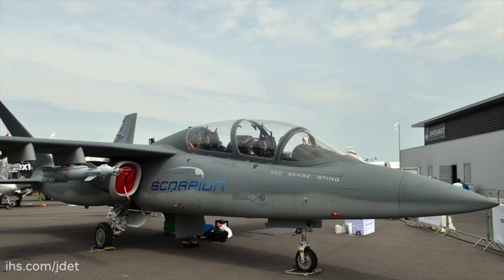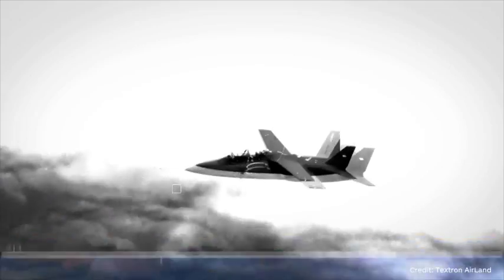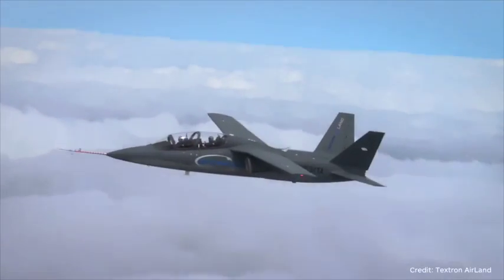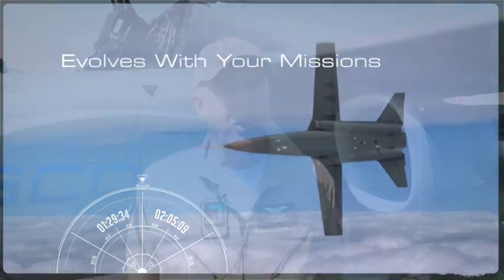Including some weapons integration work — we'll be working on developing pylons for the airplane, integrating the mission systems requisite for controlling and delivering weapons, mounting them on pylons, and beginning to do the aerodynamic integration of weapons as well. So continued integration of mission systems, advancing the weapons integration work, and flying out our production configuration airplane.